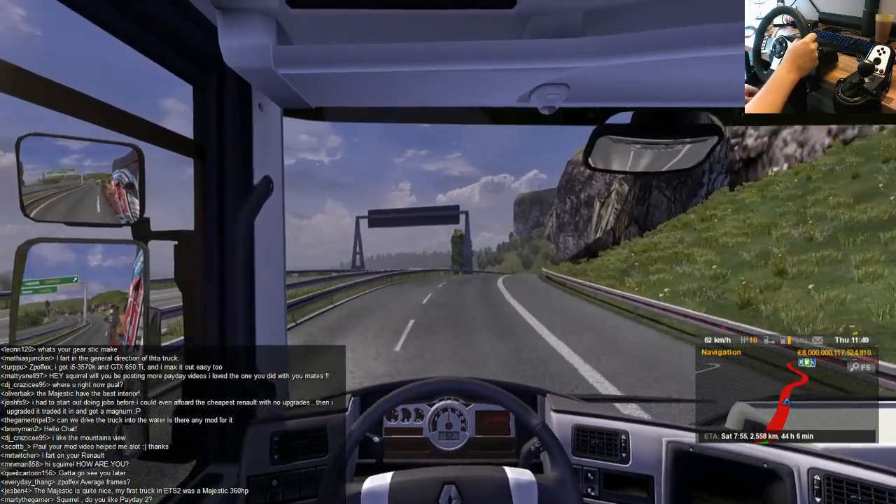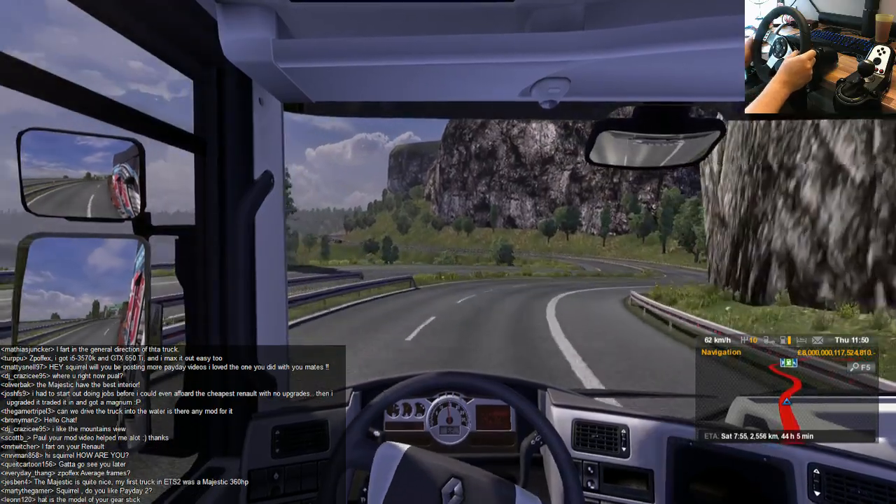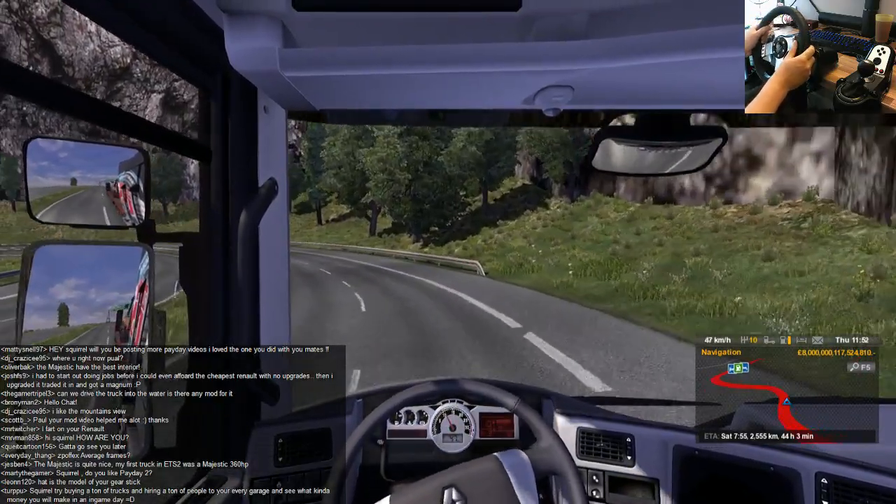The Majestic is quite nice. Does it drive a lot like the MAN truck? I suspect it does, because they're both German aren't they. We're going a bit fast down here.